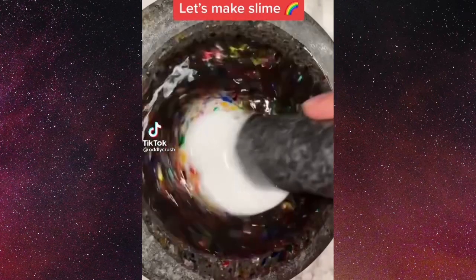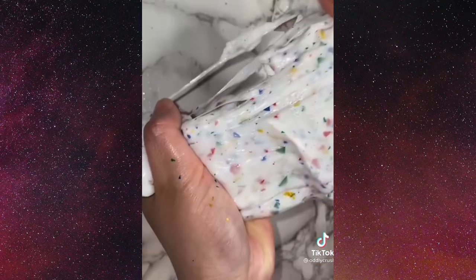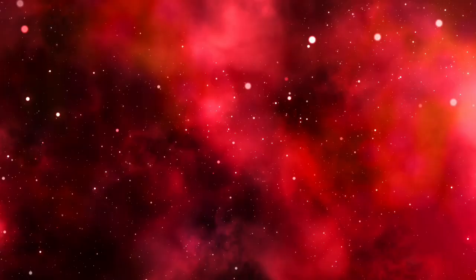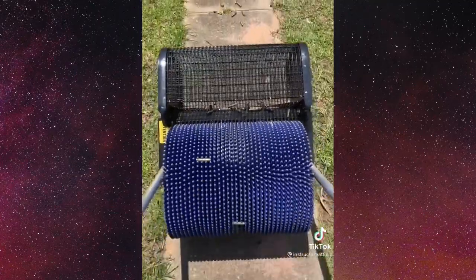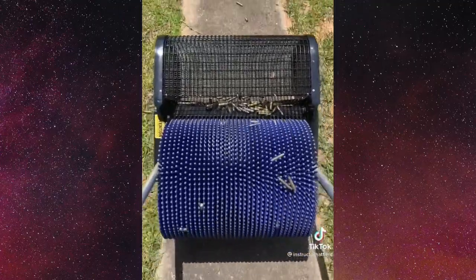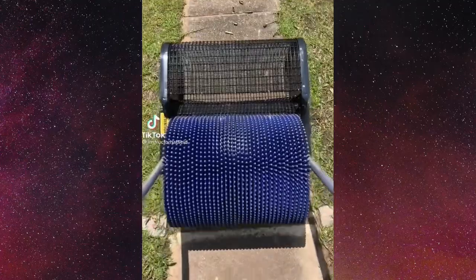Let's not make slime in that bowl — I feel like it would get stuck in it. They're definitely making a mess. I think I'm gonna have to give this one a 5 out of 10.